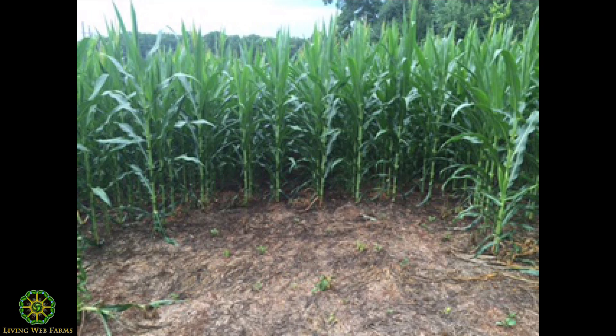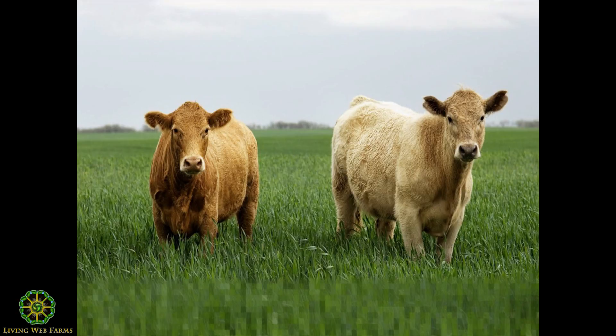NRCS came out our first year and did a water infiltration test — we were at half an inch per hour. After five years of no-till and cover crops we're at 7–9 inches per hour. We don't get those slow soaking rains anymore; we get 10 inches in an hour and then nothing for a month. If you can't put that water into the moisture bank, you won't have it for your crop.